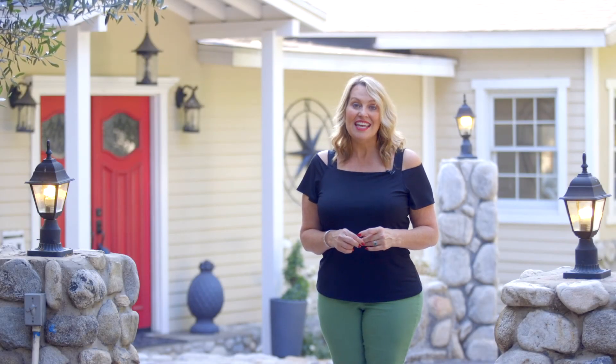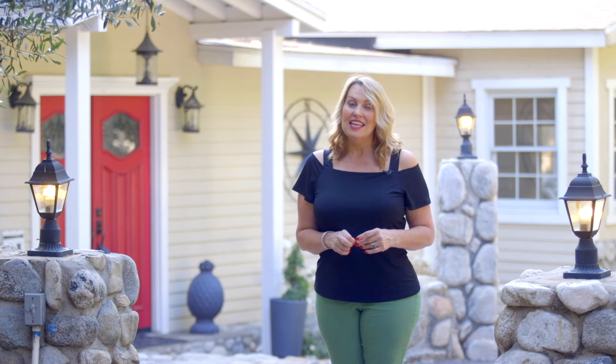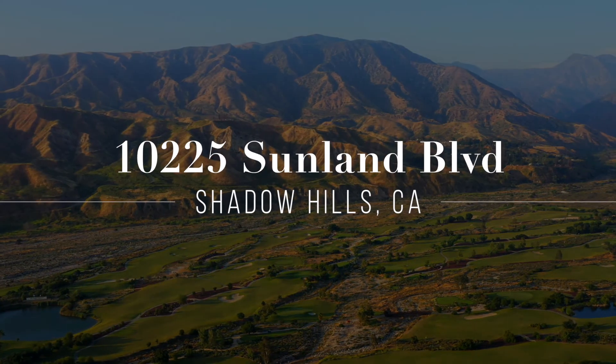Hi, I'm Laura Hutchins and today I want to welcome you to 10225 Sunland Boulevard in Shadow Hills. It's on over an acre and it's an absolutely amazing little retreat. You've got to come see it.